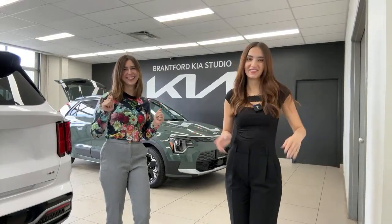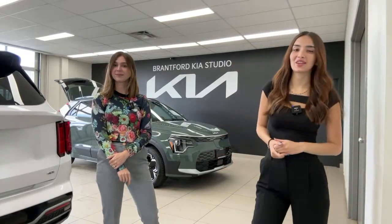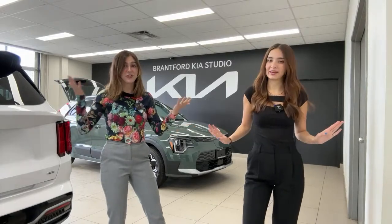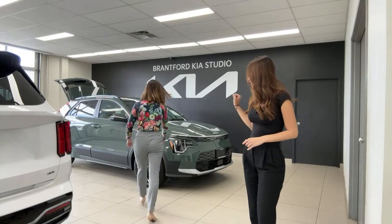It's 2:02 PM, hello everyone, welcome or welcome back to the Kia Hyundai channel. My name is Gabby and I'm Charlotte, and today we're filming the 2023 Kia Niro EV Premium Plus. The title says we have three available and that is true — they're actually physically here. I think this is a real car, let's check — give it a good knock.